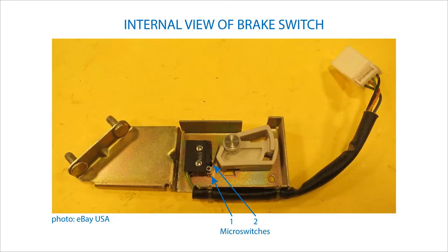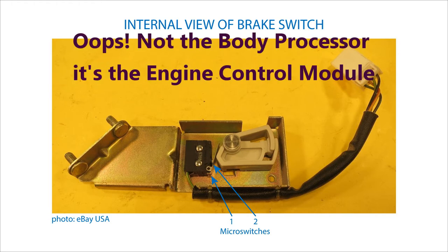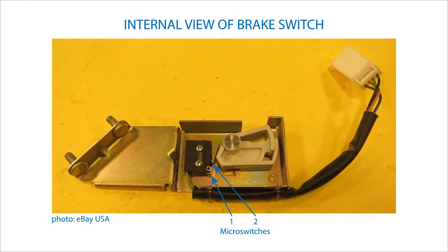Inside the brake switch are two micro switches. When the brake pedal is pressed, both are operated: one closes and causes the brake lights to come on, and the other opens and tells the body processor to switch the cruise control off and not to let it come on again until the brake pedal is not pressed and the driver operates the cruise control from the steering wheel.